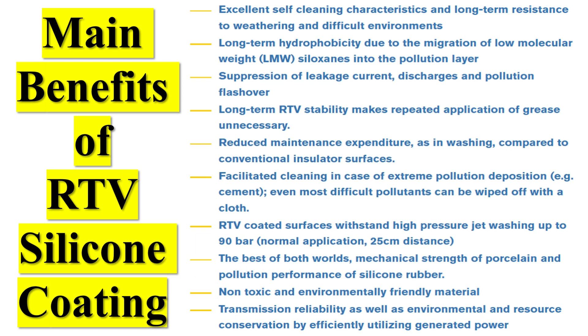When applied to the surface of the equipment, the coating forms a thin, uniform layer that prevents contaminants from adhering to it. This reduces the chances of flashovers occurring, even in environments with high pollution levels.